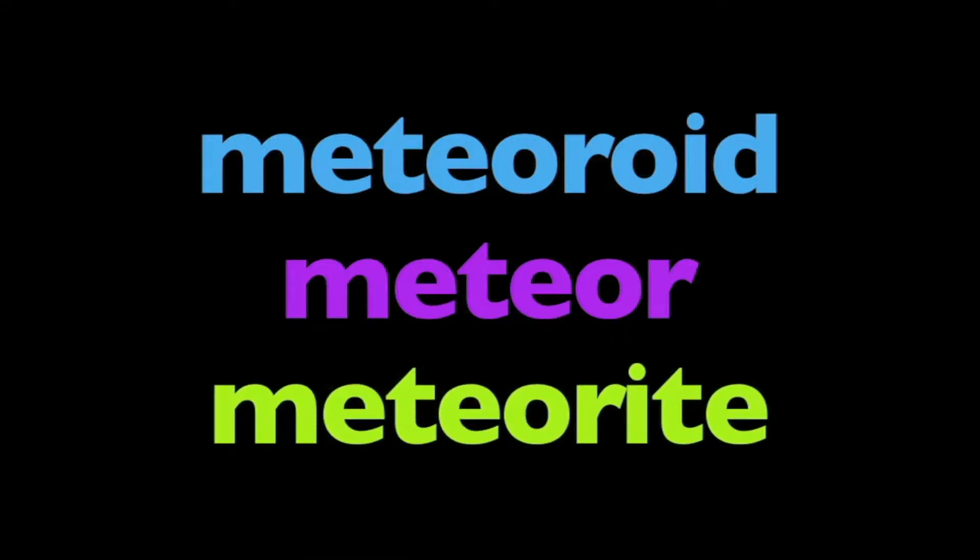In this program, we're going to learn about meteoroids, meteors, and meteorites. What is the difference between the three, and how are they different from comets or asteroids?